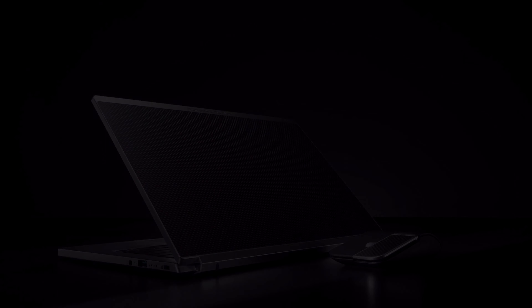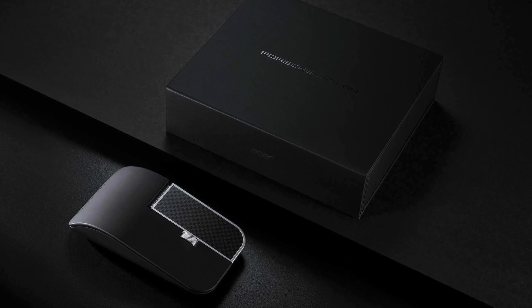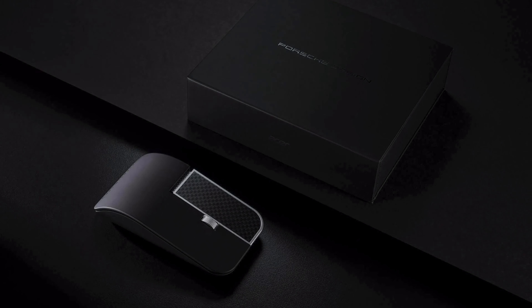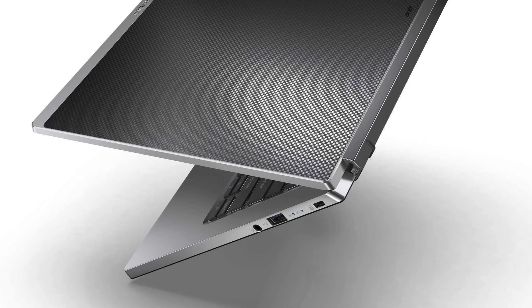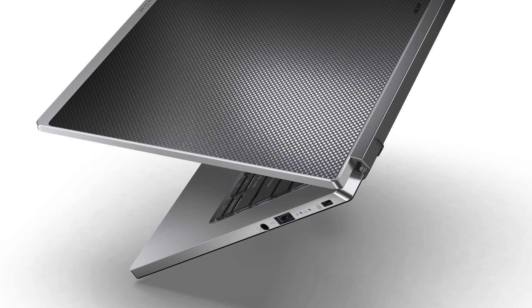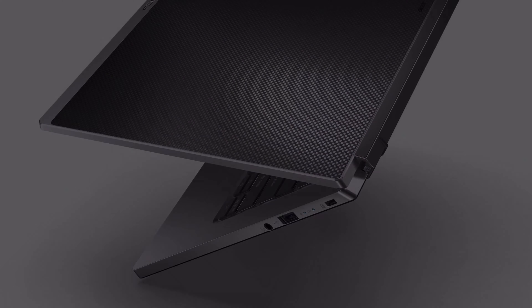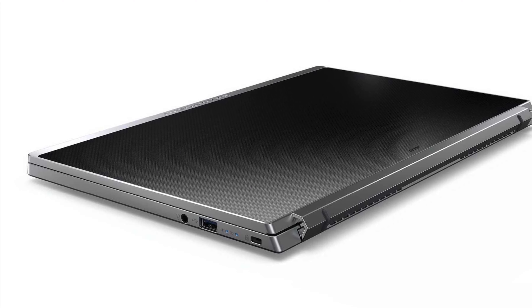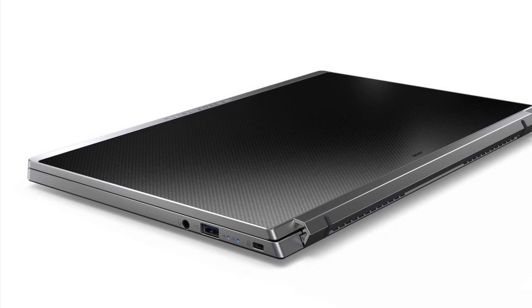Underneath the classy body, the Porsche Design Acer Book RS is equipped with the latest 11th generation Intel Core i7 processors, with Intel Iris graphics, and an optional discrete NVIDIA GeForce MX350 GPU, and 16GB of RAM. The 14-inch FHD IPS touchscreen is covered with a layer of antimicrobial Corning Gorilla Glass, with an immersive 90% screen-to-body ratio.